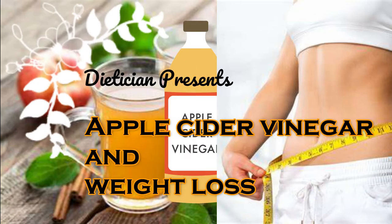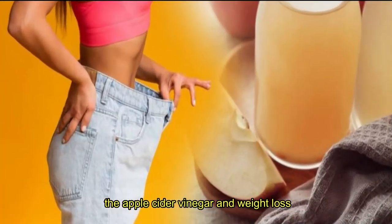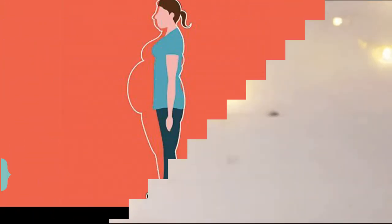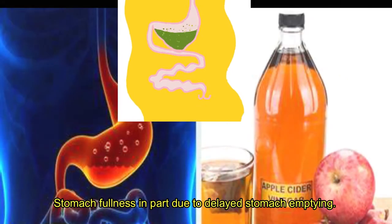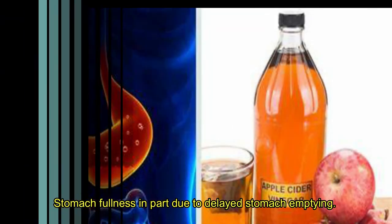Today's topic is apple cider vinegar and weight loss. This video explores the apple cider vinegar and weight loss topic and provides tips on incorporating it into your diet. It may help you lose weight and body fat, and it reduces your hunger. Apple cider vinegar helps promote fullness, in part due to delayed stomach emptying.